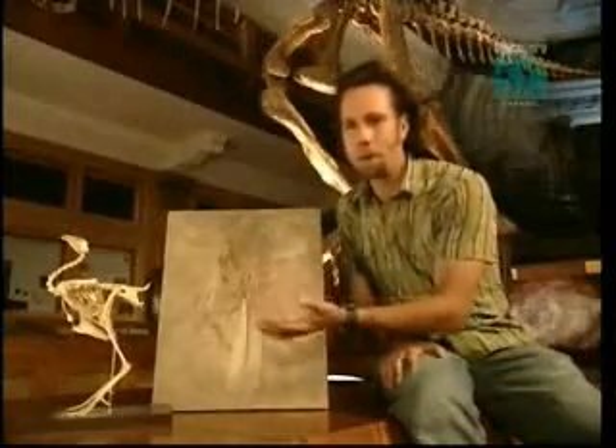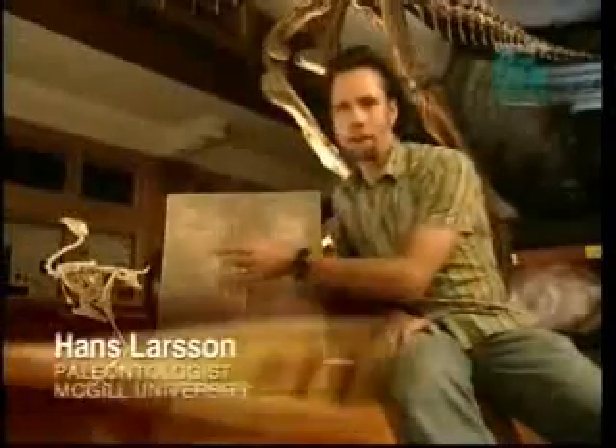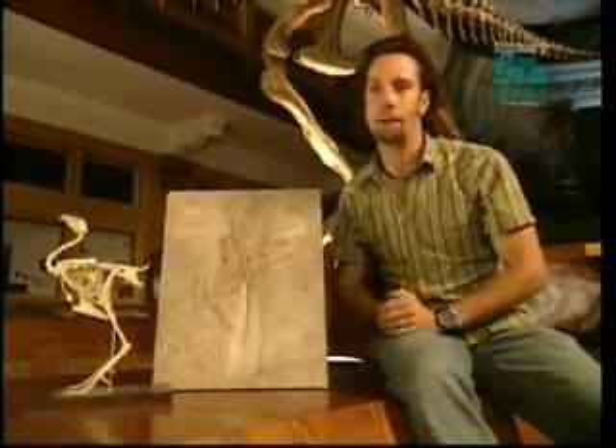And by the time we get to modern birds like the chicken, we only have five to eight vertebrae in their tails. With this kind of transition happening in a very, very short period of time, I'll bet that the chicken and all modern birds have the ability to develop a long dinosaurian tail.